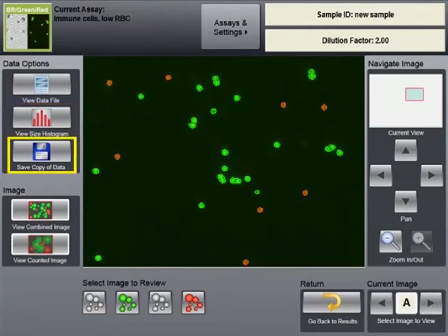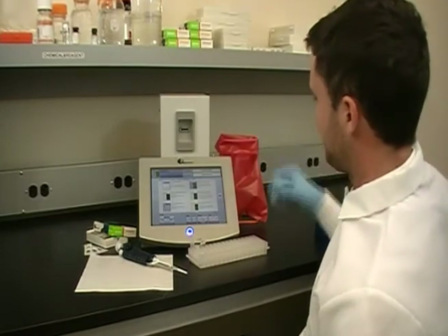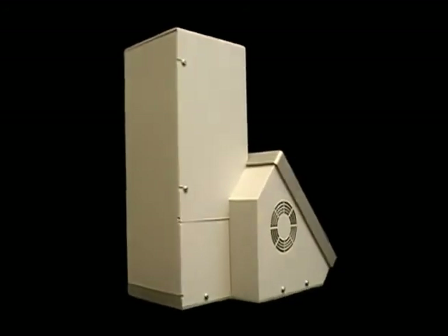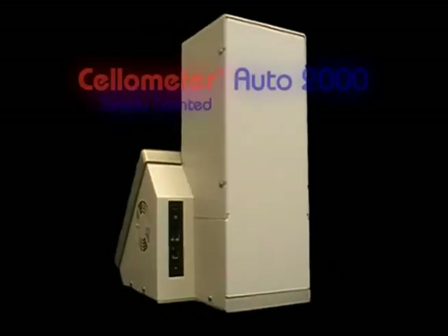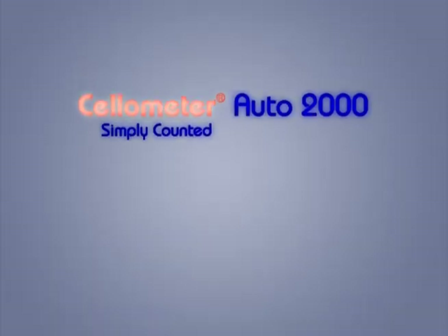Results can be printed or saved to a network location. The all-plastic counting chamber is easily disposed of after use. The Cellometer Auto 2000 all-in-one system consistently delivers reliable and accurate results. Cellometer — Simply counted.